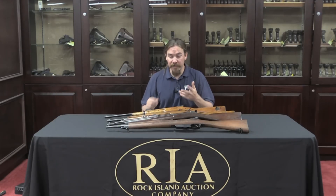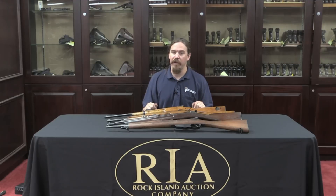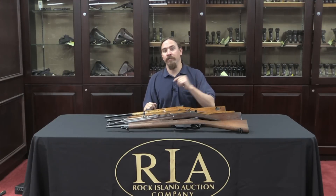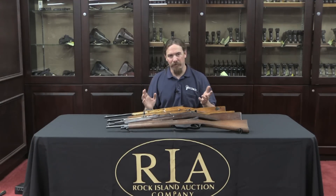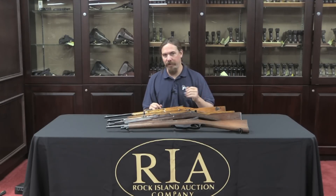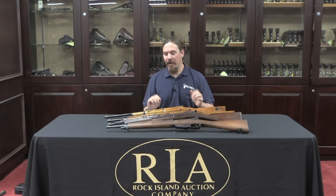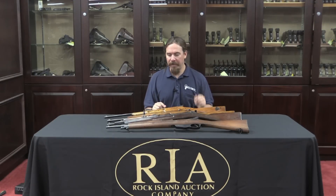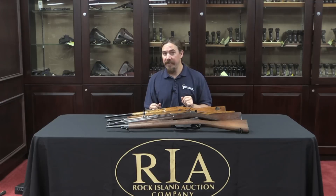And this is just the Continental Dutch Army. We also have the Colonial Dutch Army, which had four or five of its own versions of carbines, for a grand total of 13 or 14 different carbines, not including things like trainers. So this makes it a rather odd group to try to study, and what makes it a little bit odder is these carbines have some weird elements that you don't see anywhere else.